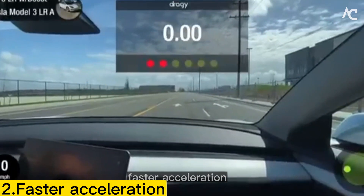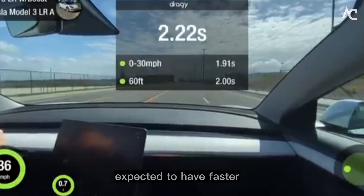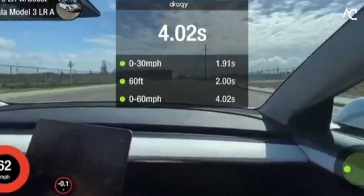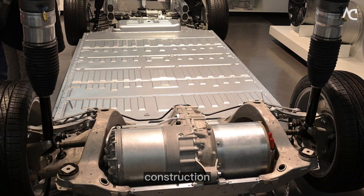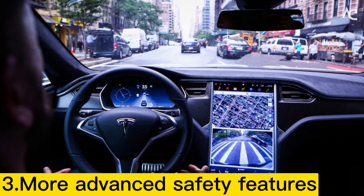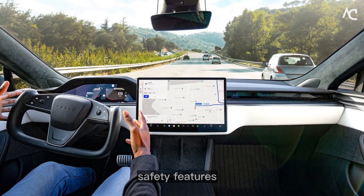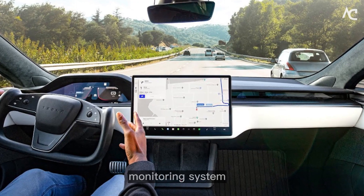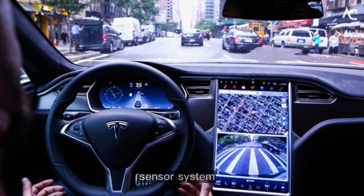Faster Acceleration. The 2024 Tesla Model lineup is also expected to have faster acceleration than the current lineup, due to more powerful electric motors and lighter construction. More Advanced Safety Features. The 2024 Tesla Model lineup is expected to have a number of advanced safety features, including a new driver monitoring system, 360-degree camera system, and ultrasonic sensor system.